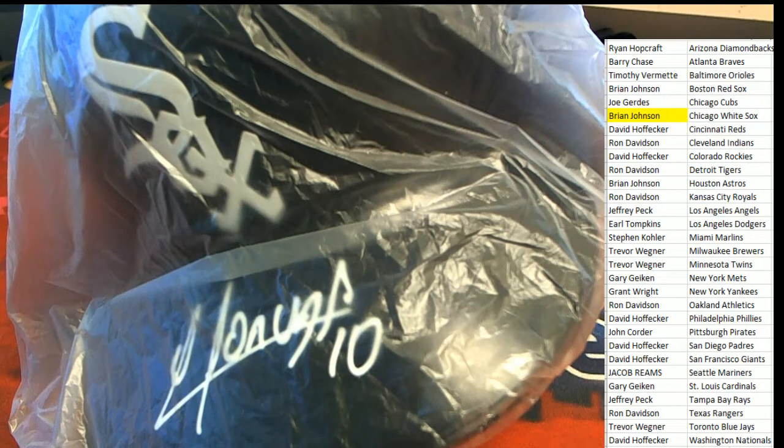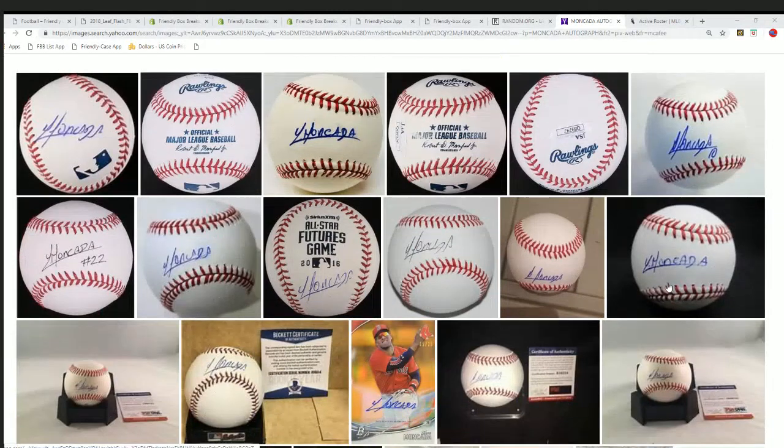I just want to show what his autograph looks like. You can see just for yourself, in comparison, that it certainly looks like this one. You can see the number of inscriptions on the bottom right. Yeah, it's Mancada — it's Mancada, all right.